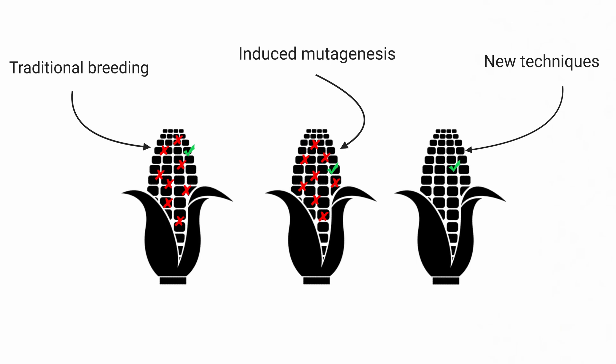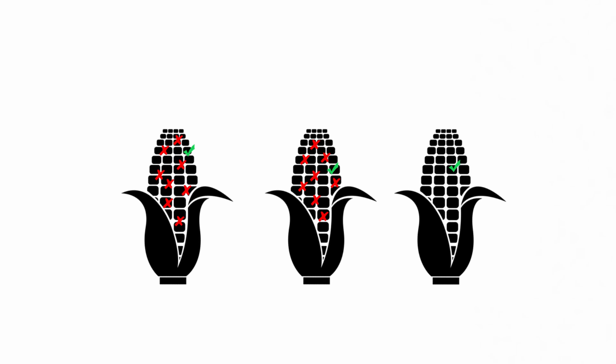Also, beneficial genes from different species can be introduced as transgenes at a specific place in the genome. It is a kind of paradox that the use of these precise methods is substantially restricted in Europe due to uncertainty risks, while the creation of random changes to plant genomes by mutagenesis is generally allowed. In fact, random mutations that occur conventionally in bred plants are indistinguishable from genome-edited plants, making it hard to control something that cannot be detected or verified.